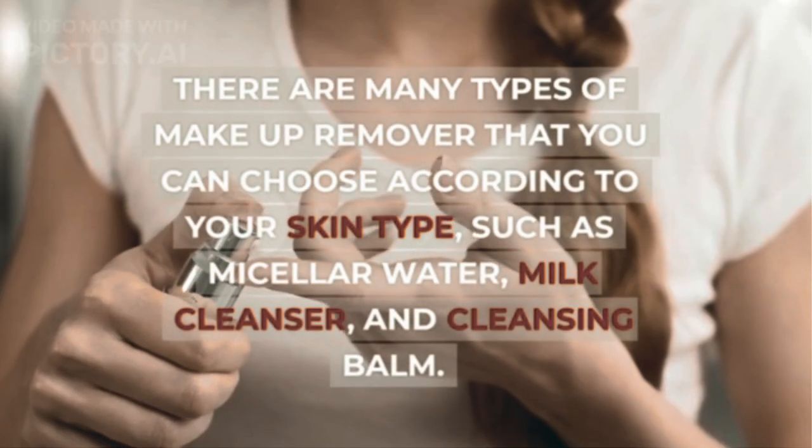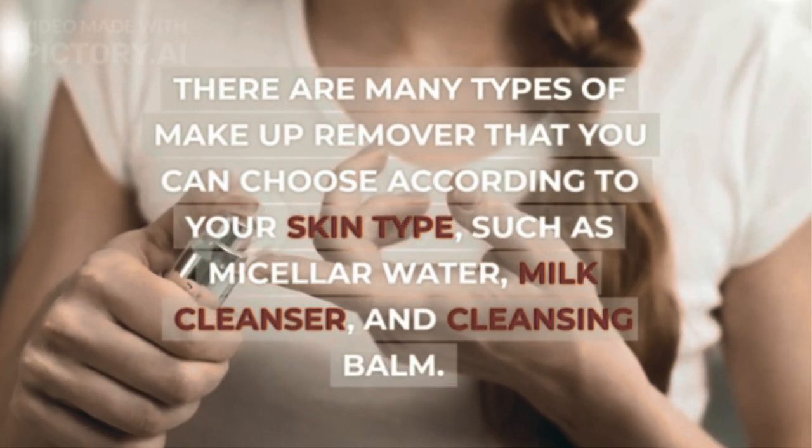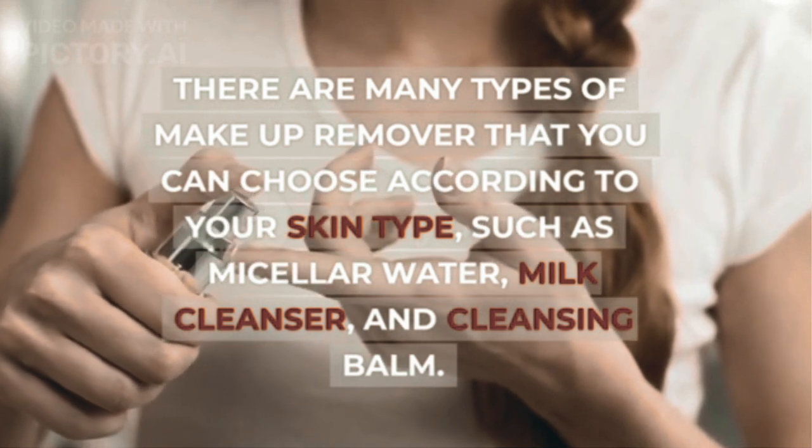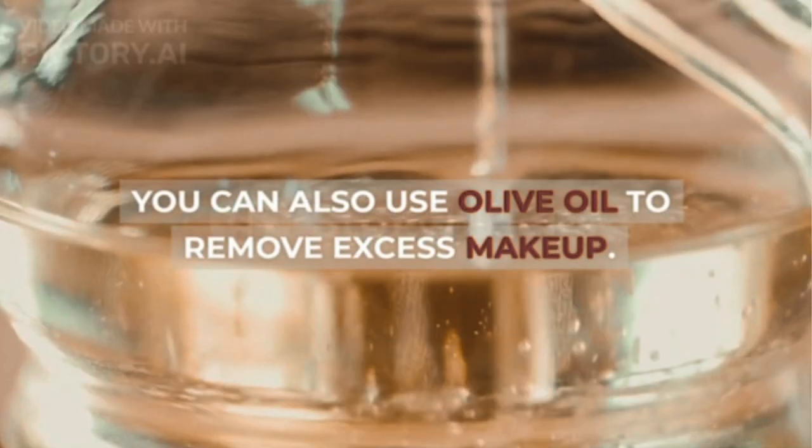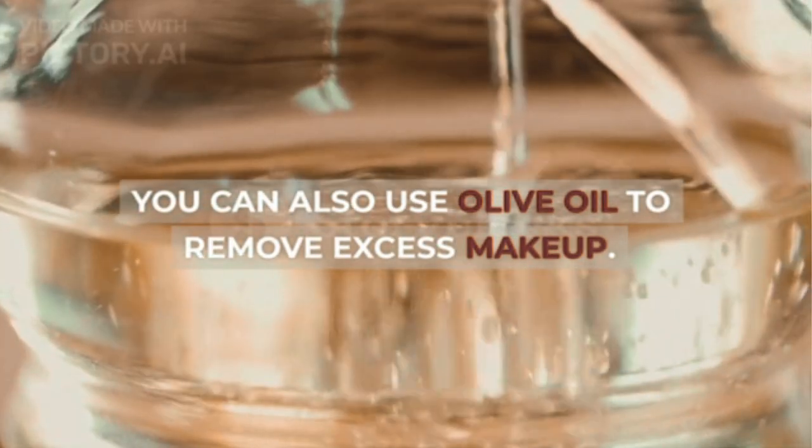There are many types of makeup remover that you can choose according to your skin type, such as micellar water, milk cleanser, and cleansing balm. You can also use olive oil to remove excess makeup.